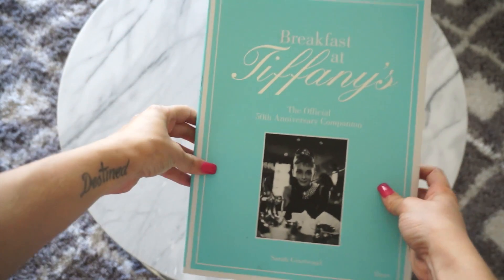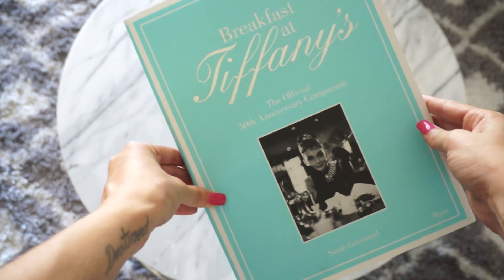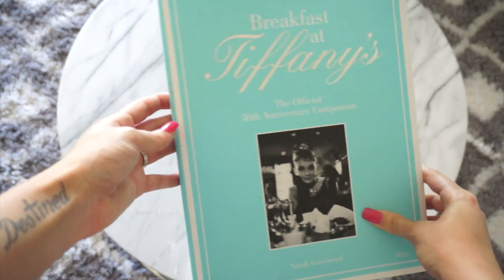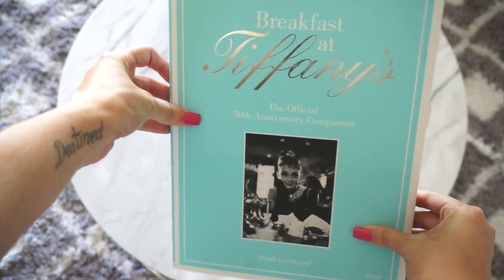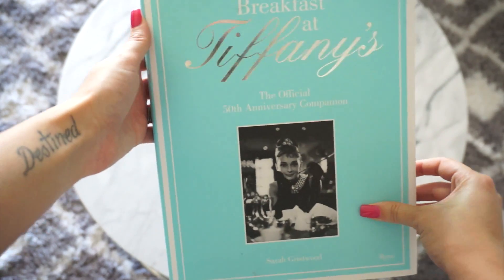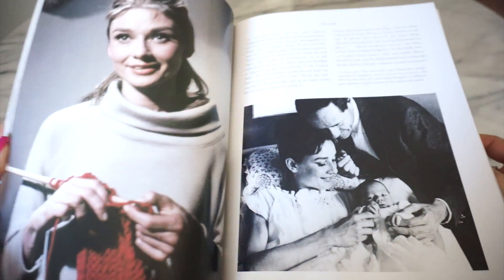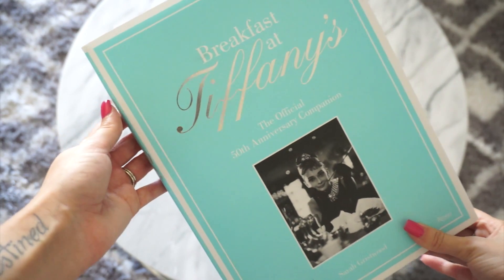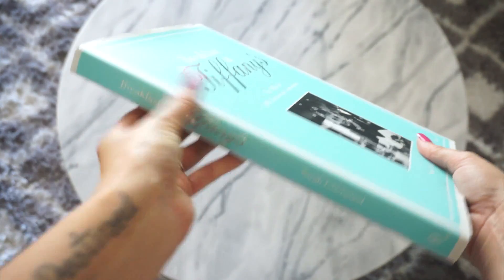The next book is this one right here. It's really popular — I've seen it on YouTube and Instagram a bunch, and I couldn't resist because it is this beautiful Tiffany blue color. I think it would look great on a coffee table or even in an office. It has this beautiful foiled silver writing and this book is all about Breakfast at Tiffany's — it has behind-the-scenes content and everything about the movie. I also purchased this on Amazon and this one was cheaper, around $20. I'll leave links to every book down below.